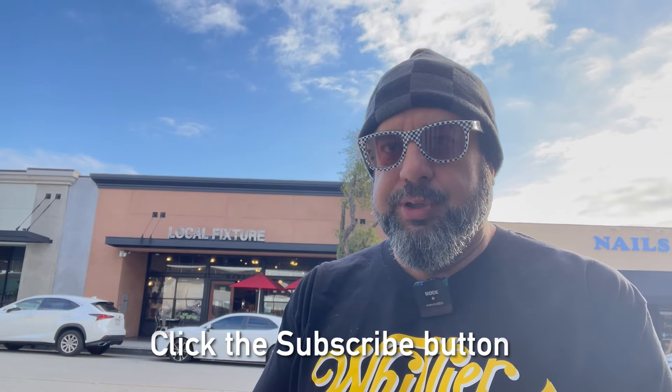The coffee series continues and thank you very much for tuning in and watching. Today, as you can see, it's Local Fixture. Local Fixture has been here for 10 years in Whittier, California, and that would not be possible unless you guys really love them. Congratulations to Local Fixture — I'm going to go in and try some coffee. They have a great little coffee shop in there with some bites.